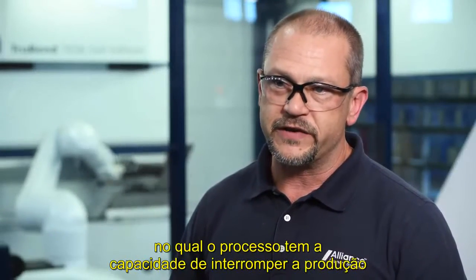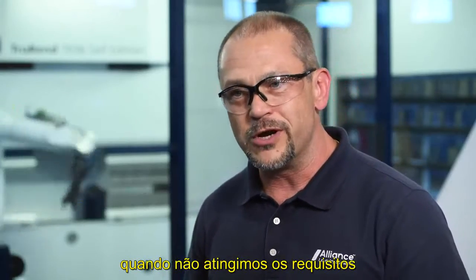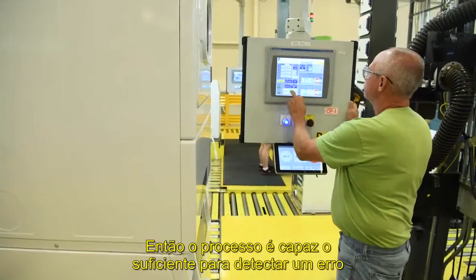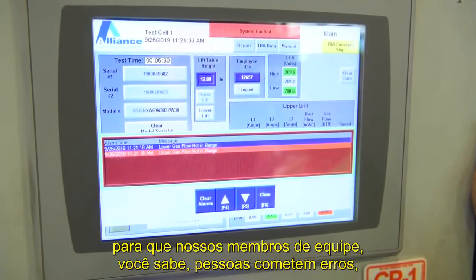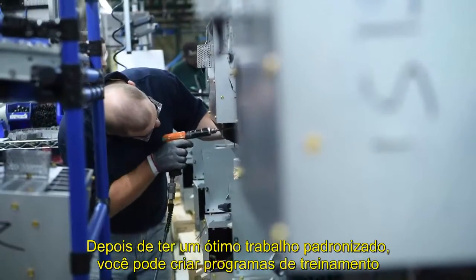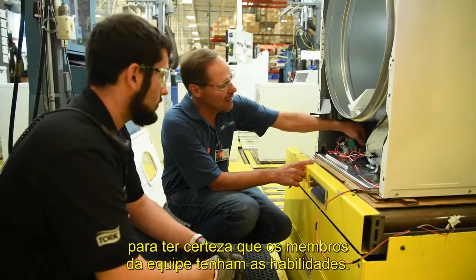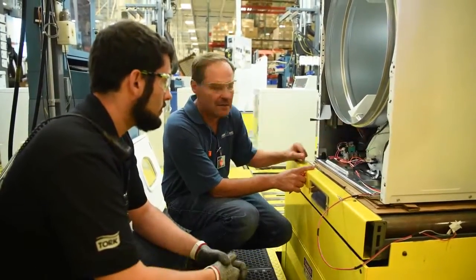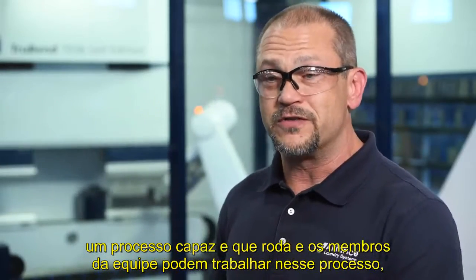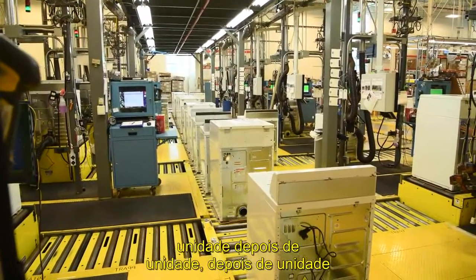We're starting to move down the path where the process has the capability to interrupt production when we haven't met the requirement, and the term for that is POCO, or error-proofing. The process is capable enough to detect an error — people make errors, but the process has to be smart enough to find it. Once you have great standardized work, you can create training programs and certification programs to make sure the team members have the skill. If you have those two things — both the process is capable and the team member is capable of working within that process — then you have a sustainable result that just repeats unit after unit after unit.